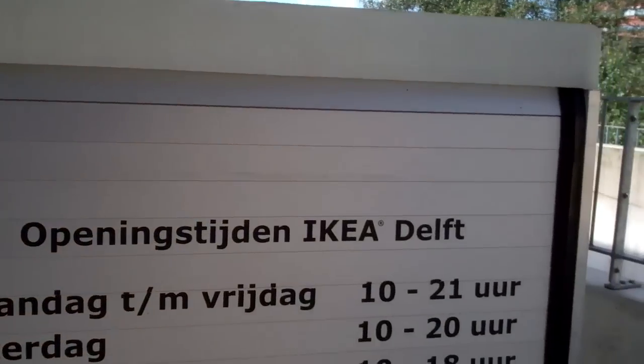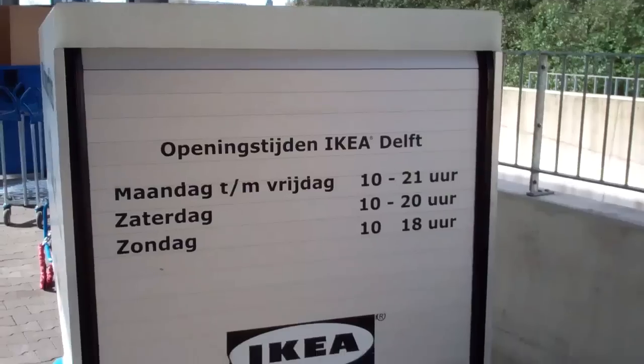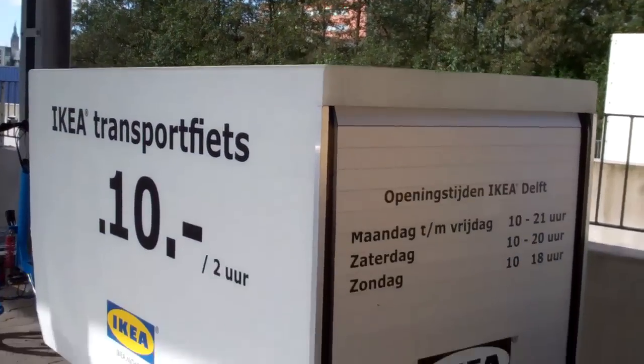This is IKEA Delft. Delft is a relatively big city just outside The Hague, with a lot of students. So if you haven't got a car, you just rent a transport bike.